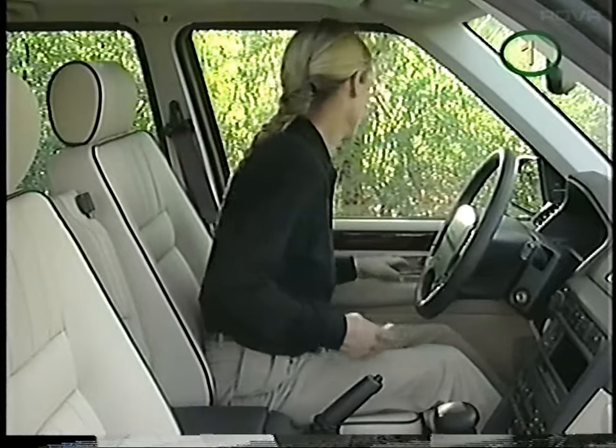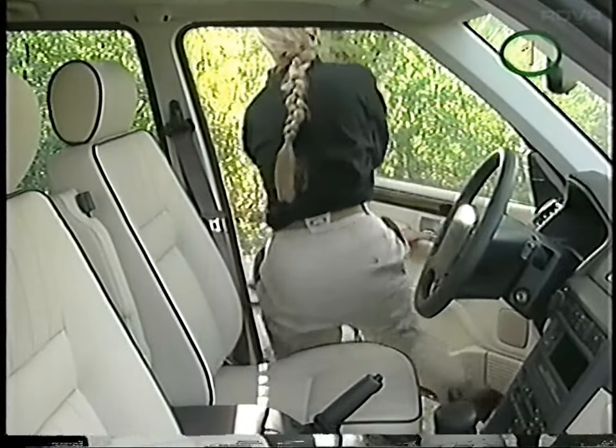There are other safety features engineered into the Range Rover. We'll take a look at them in the next chapter.